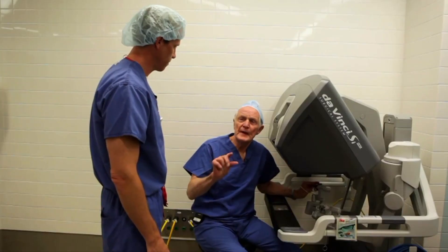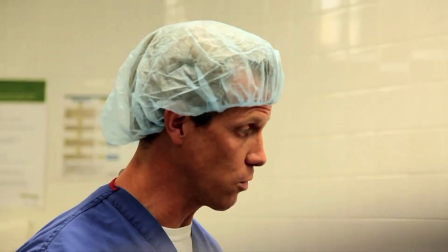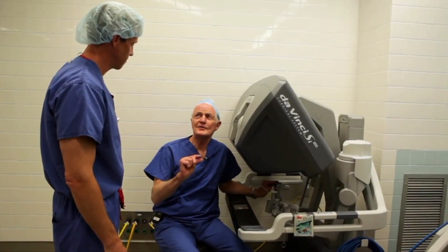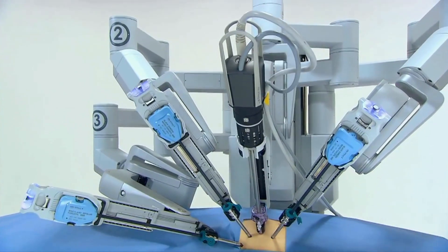Does robotic surgery for prostate surgery help with less incontinence or less erectile dysfunction? I think robot surgery probably helps with erectile dysfunction resolving sooner. I don't think it necessarily is better in the long run for erectile dysfunction or incontinence. But you do have a quicker recovery. I was talking to a patient you did prostate surgery on and he said — no problems afterwards. Is that typical? For the most part, that is a typical patient.